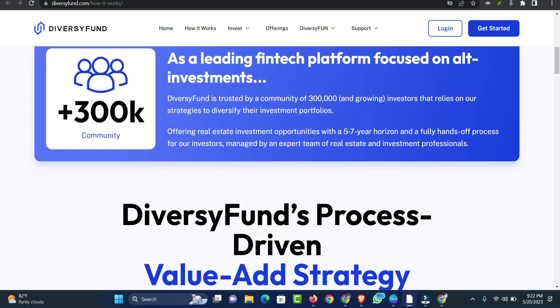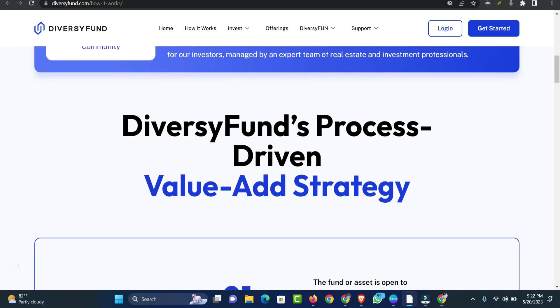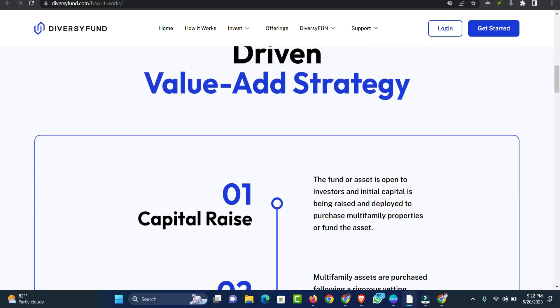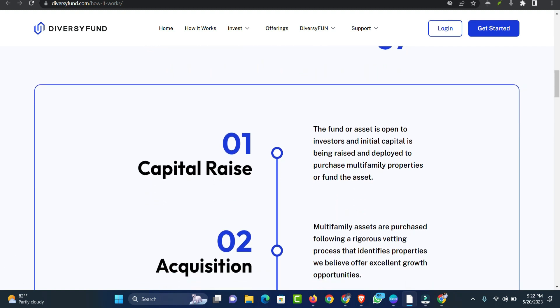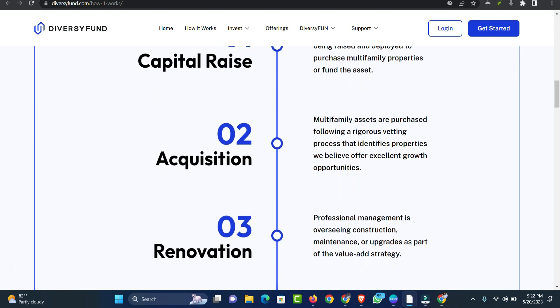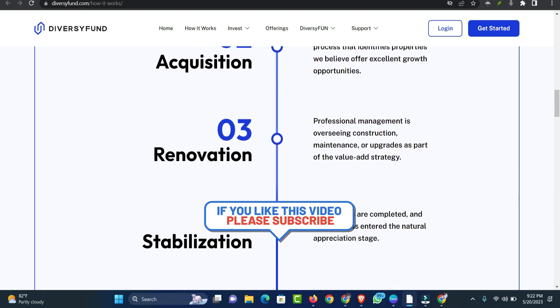Regarding investing goals, the site first asks about your reason for investing. Answers include: desire to invest in real estate, wanting to diversify your portfolio, saving for retirement, or not sure. After selecting your choice, you provide your email address and a password to create an account.